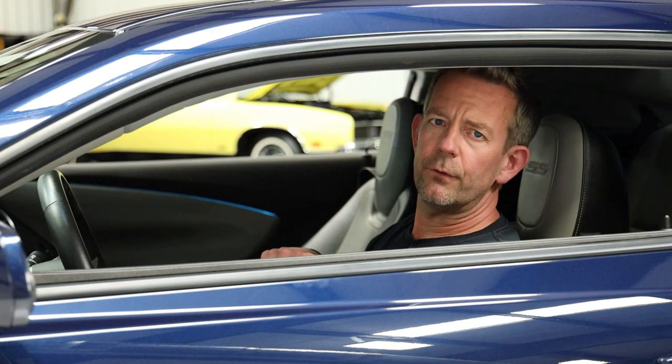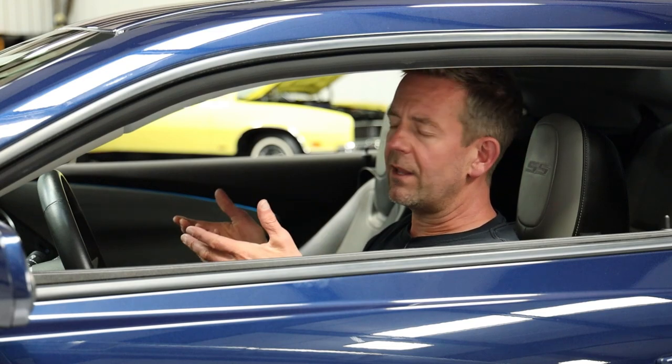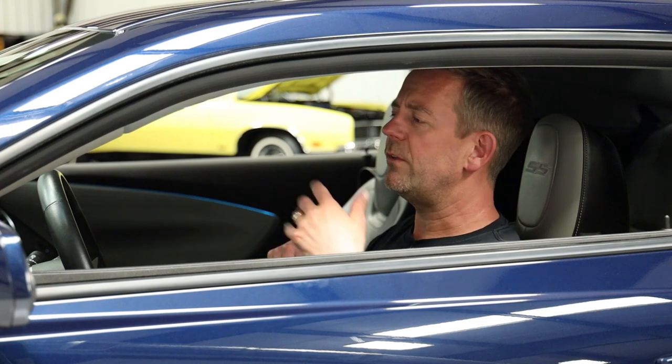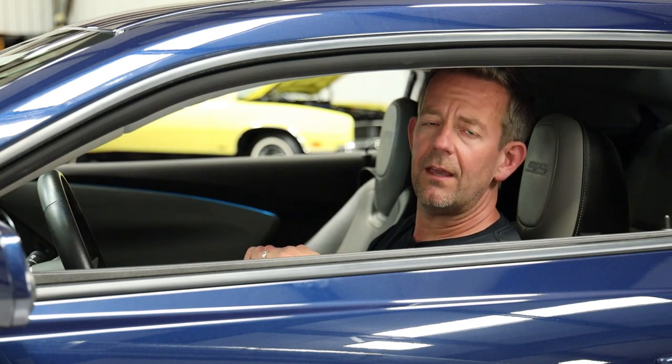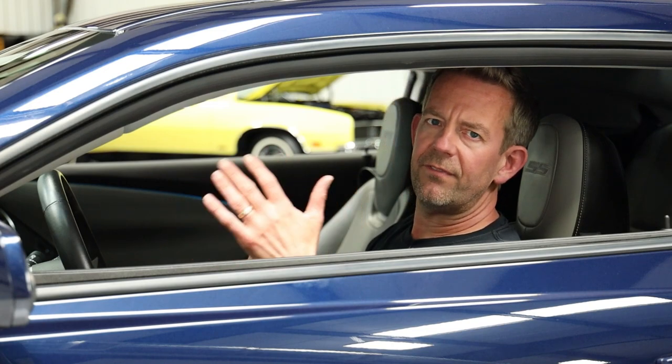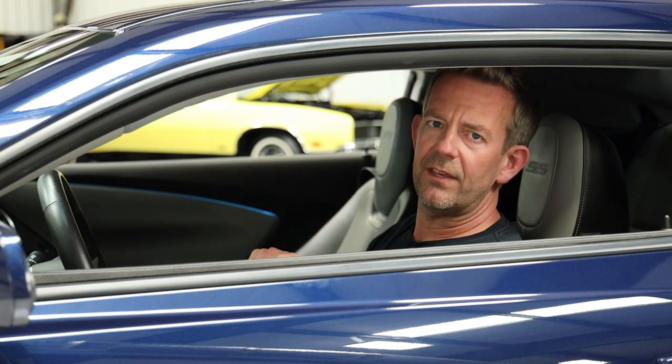We detail these vehicles to the highest level, starting from the undercarriages and working our way right to the top. Once the vehicles are finished, we do outstanding photography. Please visit our website to check out all the beautiful photos of this car. We have anywhere between 150 to 200 photos of every vehicle, and of course we have this video here as well.